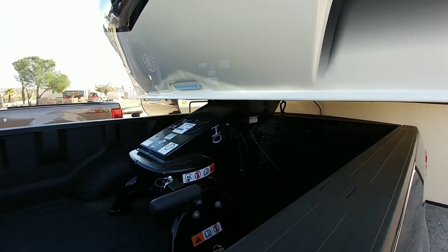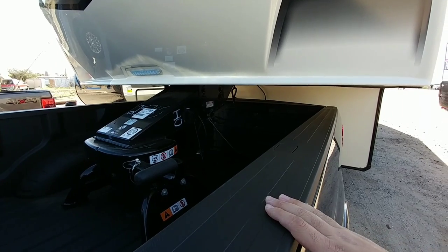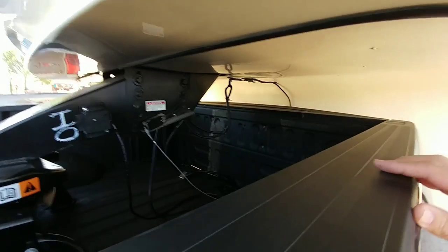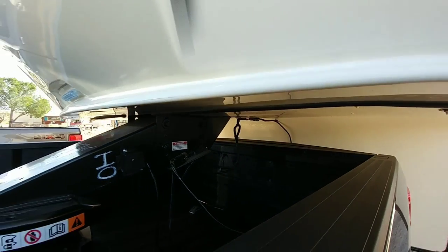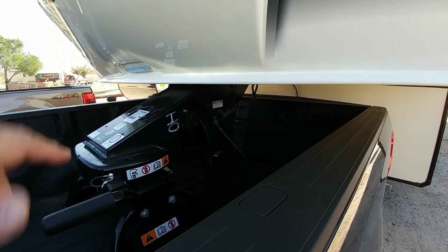One of the huge perks of these new 2020 Super Duties is the fact that they've dropped the truck down about an inch and a half. So your overhang here is much easier to accomplish getting that gap you need, because traditionally it would have been right about here and you would have lost about an inch and a half of clearance. If you didn't lose the clearance, the fifth wheel would be tilting back quite a bit.